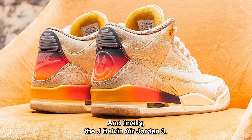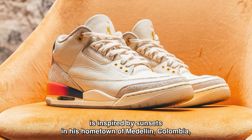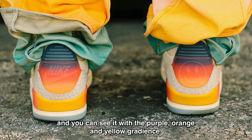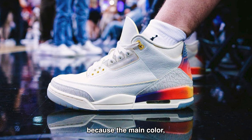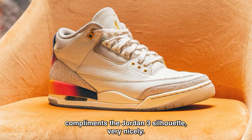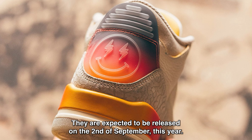And finally, the J Balvin Air Jordan 3. The artist confirmed that this pair is inspired by sunsets in his hometown of Medellín, Colombia, and you can see it with the purple, orange, and yellow gradients on the heel tab and midsole. He kept it simple this time, and I'm happy that he did, because the main color — this off-white buttery color — complements the Jordan 3 silhouette very nicely. They are expected to be released on the 2nd of September this year.